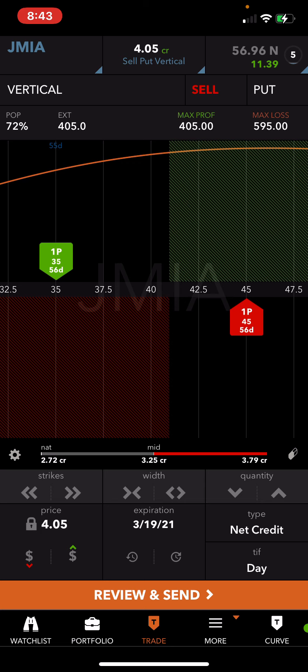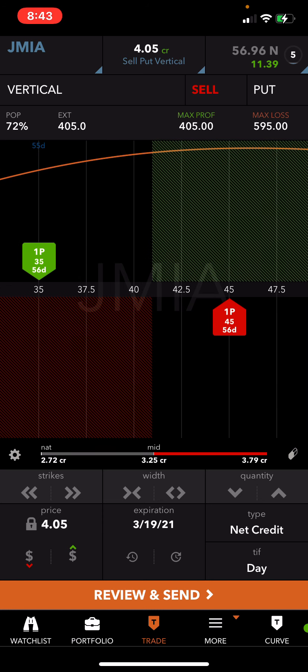How do you calculate your break-even? The credit you collect minus your short strike. Your short strike here is the 45 — that's the one I sold, which is considered a short put. The one I bought is the 35 — I'm long the 35 for protection and for margin relief. This is a defined strategy; I know how much I can make and how much I can lose.